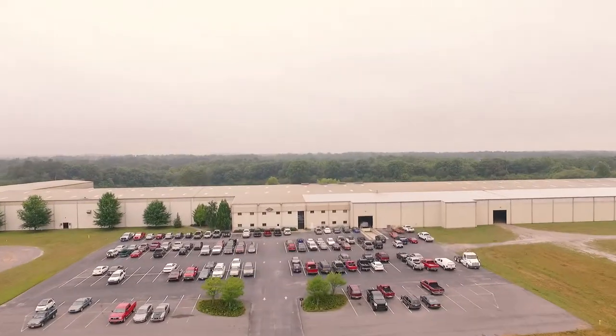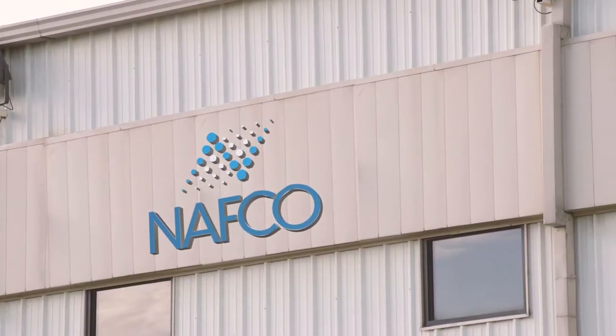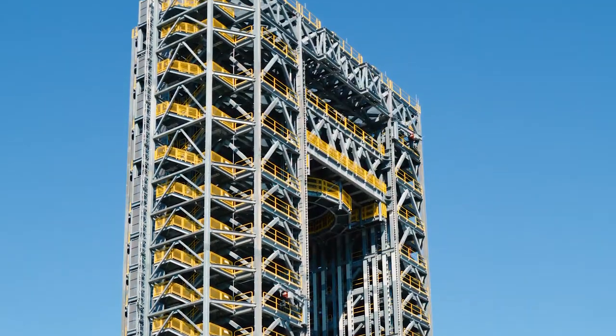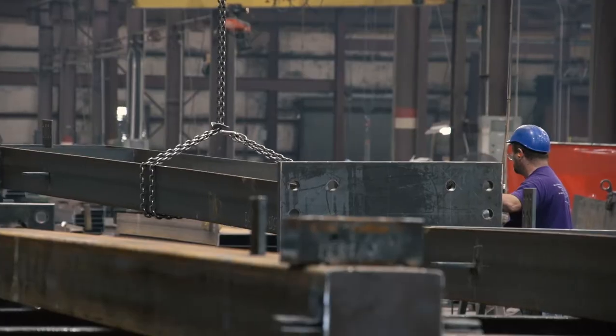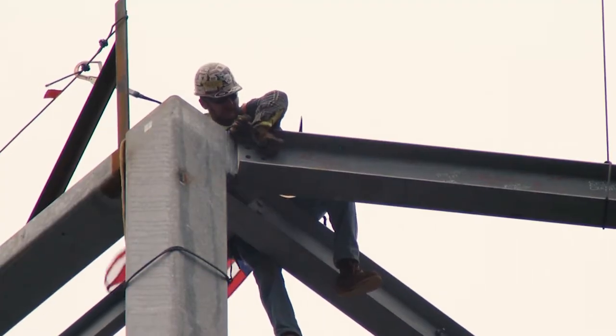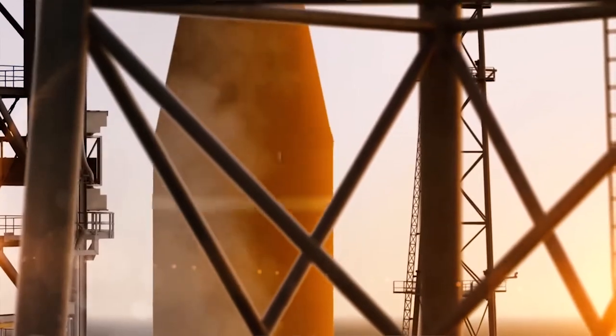Overall, NAFCO has worked on several major projects. One that we are extremely proud of is two NASA test stands in Huntsville, Alabama, in which we were the fabricator and erector for the test stands that are part of the testing of the mission to Mars.